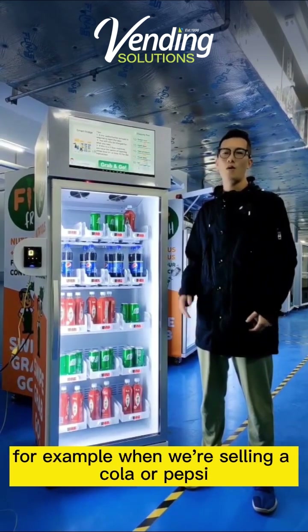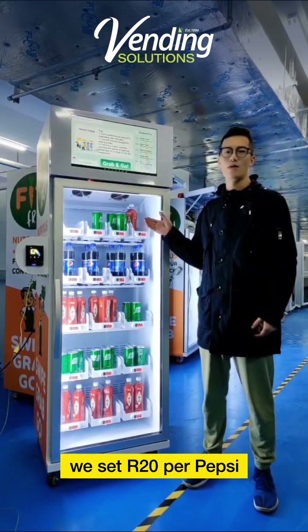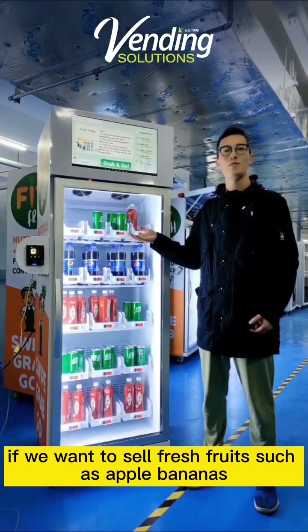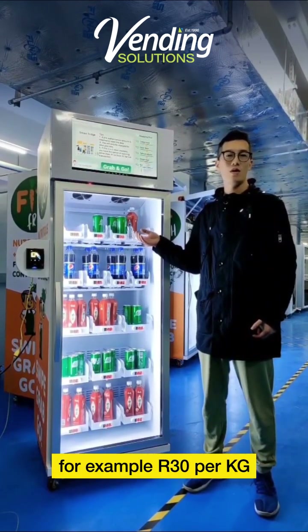This smart fridge also gives us the option to sell by weight or sell by piece. For example, when we are selling a cold pastry, we can sell by piece — set at $3 per pastry. If we want to sell fresh fruit such as apples or bananas, we can sell by weight, for example $3 per kg.